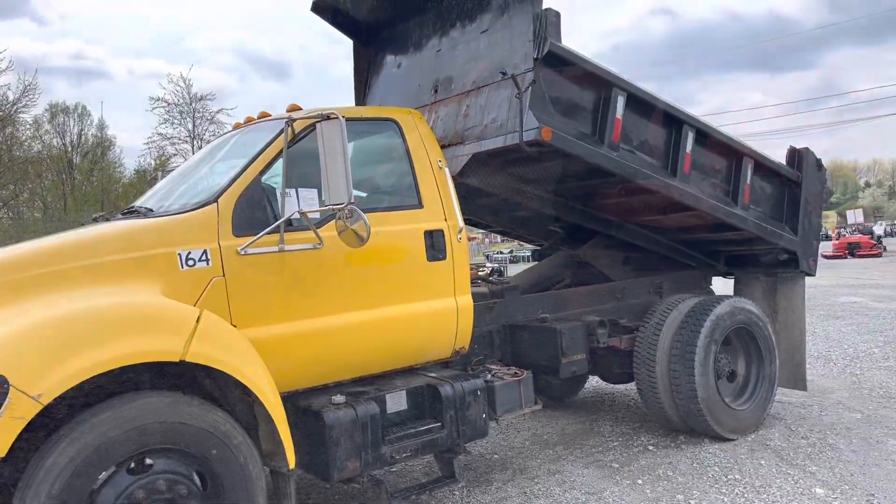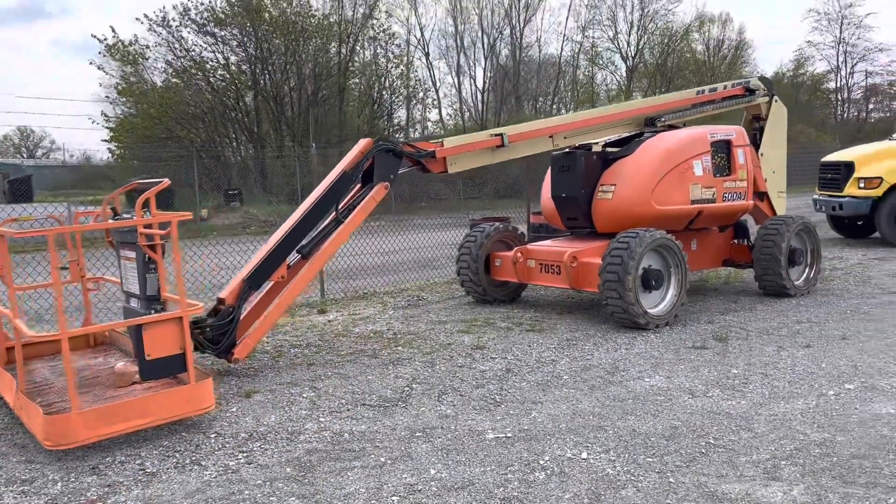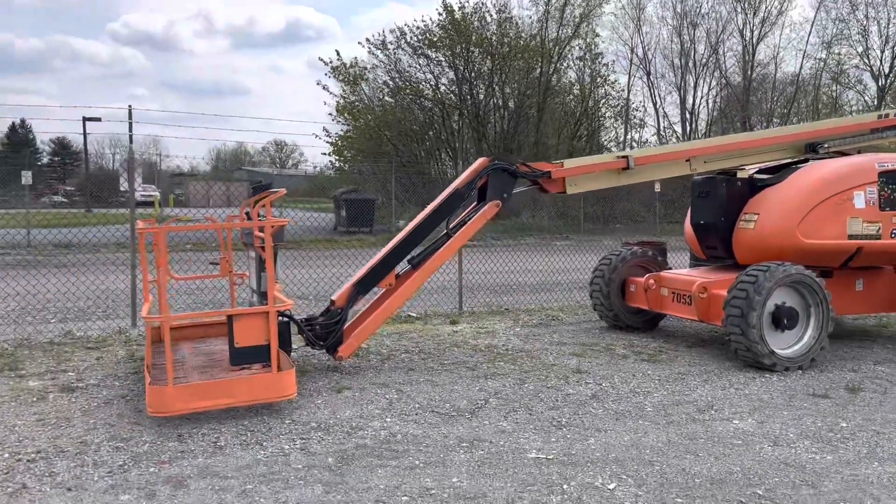There's a 2000 Ford F650 with Cummins — it's a dump. Here's a JLG 600AJ, that's a 60-foot man lift, and that works great.